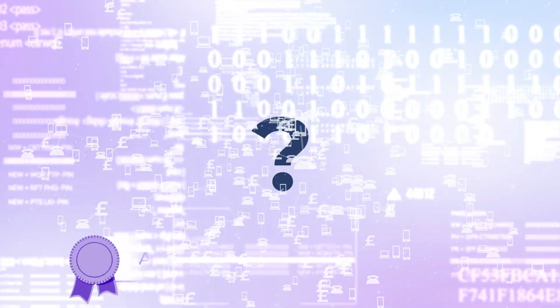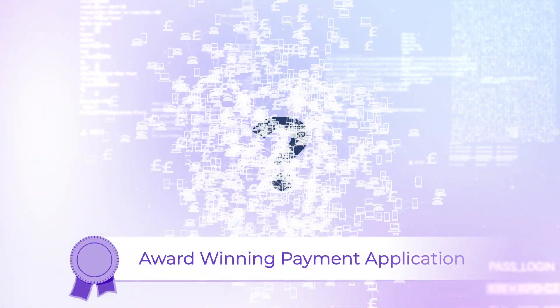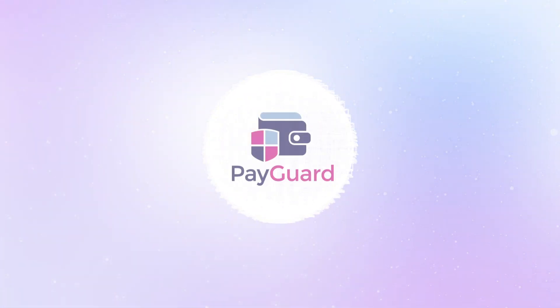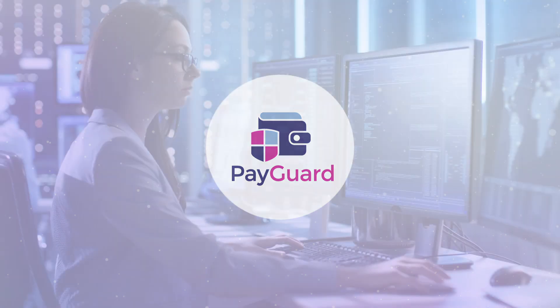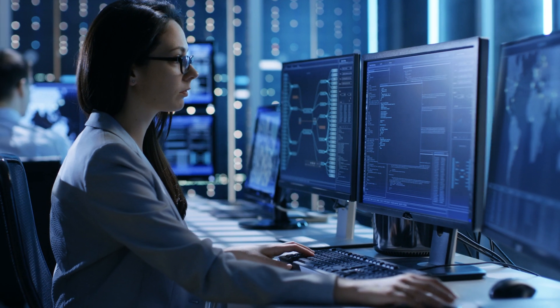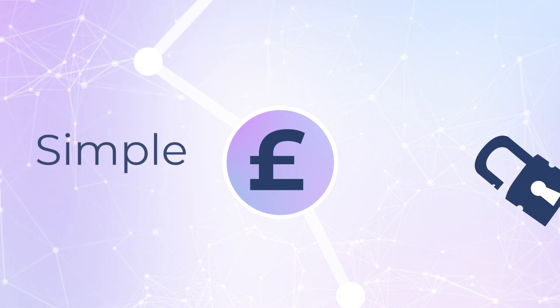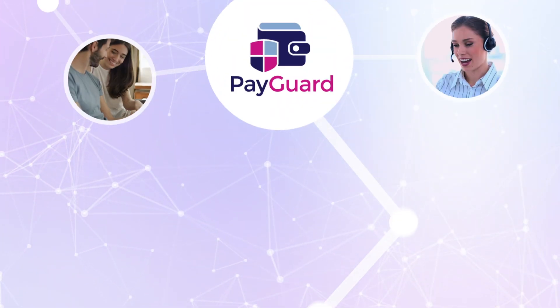The answer? An award-winning payment application that meets your card payment challenges. Introducing PayGuard — developed by expert telecommunication and software engineers. PayGuard makes processing card payments simple and secure for your customers and your staff.